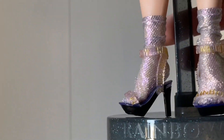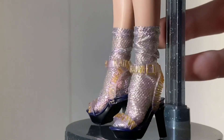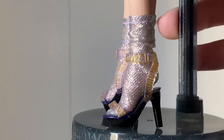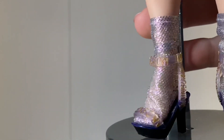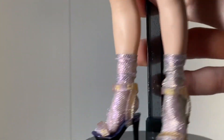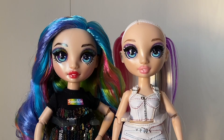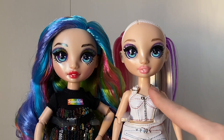Down to her feet, she wears silver netting socks and strappy heels that are black and blue on the inside. The straps are kind of transparent and say 'rainbow' all over — it's kind of giving me Moschino vibes. Let me know below if you know what that is. She also has a black stand.